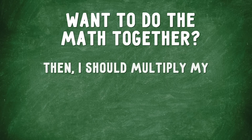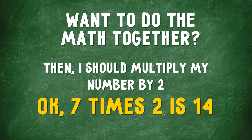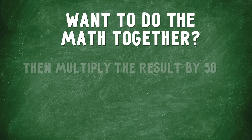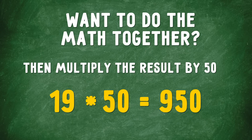Then I should multiply my number by 2. 7 times 2 is 14. Now let's add 5 to the result. 14 plus 5 equals 19. Then multiply the result by 50. 19 times 50 equals 950.